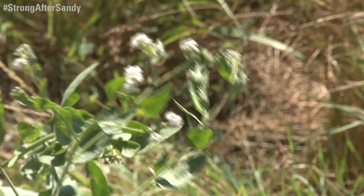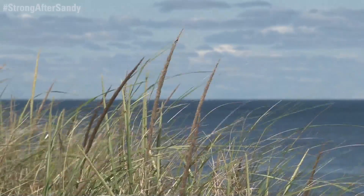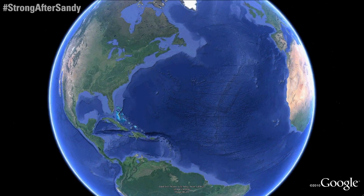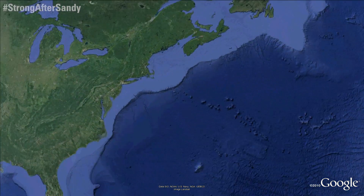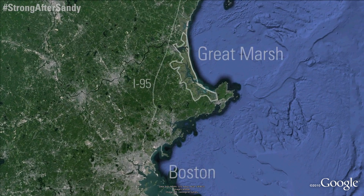In the aftermath of Hurricane Sandy, the Department of the Interior funded several recovery projects in the Great Marsh through the Disaster Relief Appropriations Act of 2013. Managed by the U.S. Fish and Wildlife Service and the National Wildlife Federation, these projects are working together to bolster the marsh's natural defenses to sustain wildlife and protect communities from the impact of future storms.